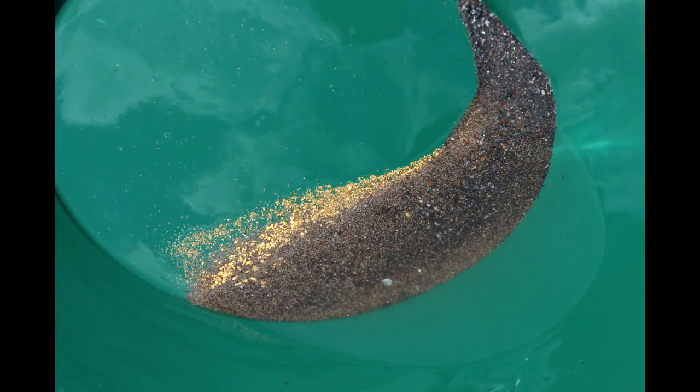As you can see, the recovered gold is ranging from very fine to great clean nugget effect.